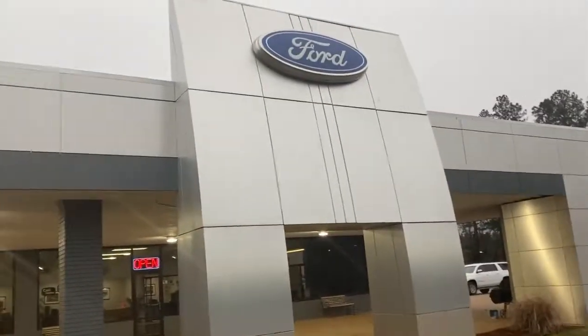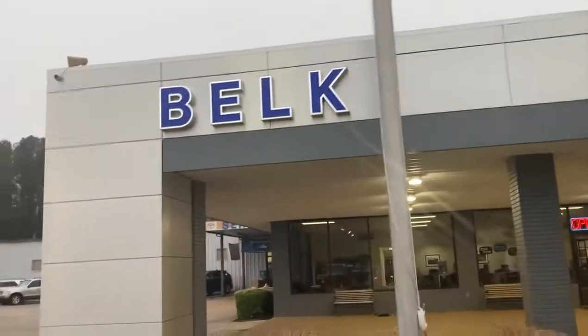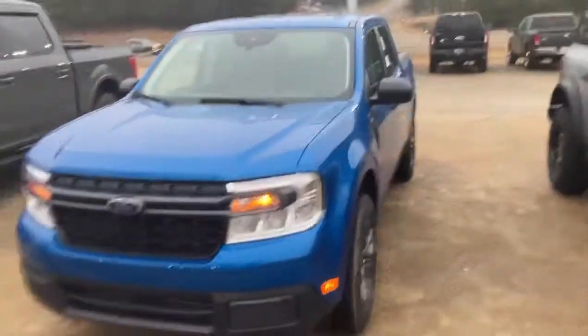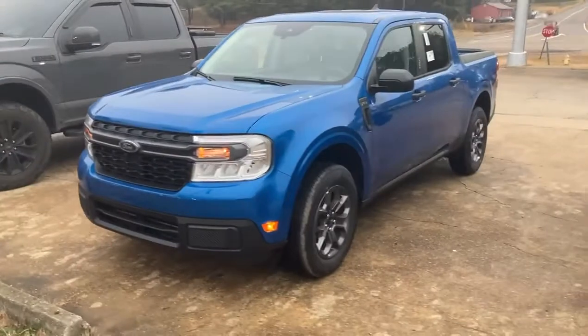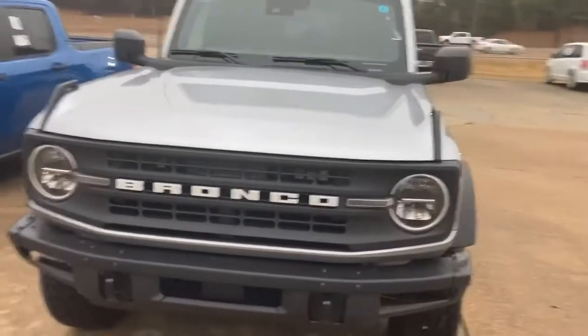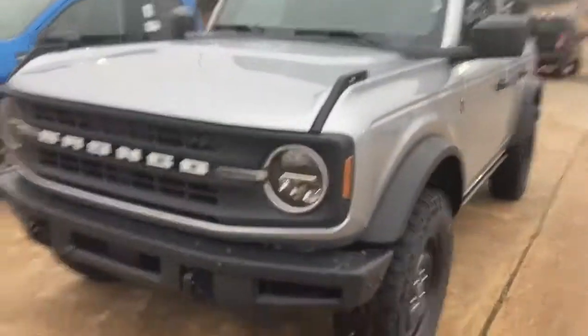Hey guys, Jay the Tattooed Car Dude here at Belk Ford in Oxford, Mississippi. It is Thursday evening, about to start the weekend, and for the weekend I want to show you what just came in. I got a '22 Velocity Blue Maverick with the EcoBoost motor, as well as this '22 Iconic Silver four-door Bronco.